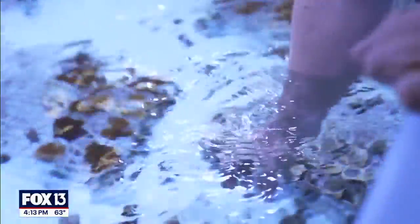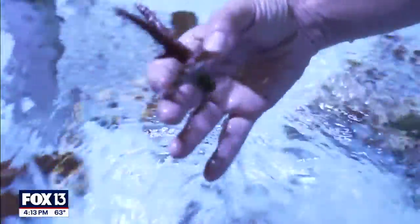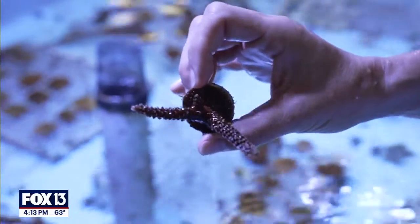Like these staghorn corals — they can actually be really sensitive to high water temperatures, and so we're really interested in identifying the individuals that are able to be more heat tolerant.